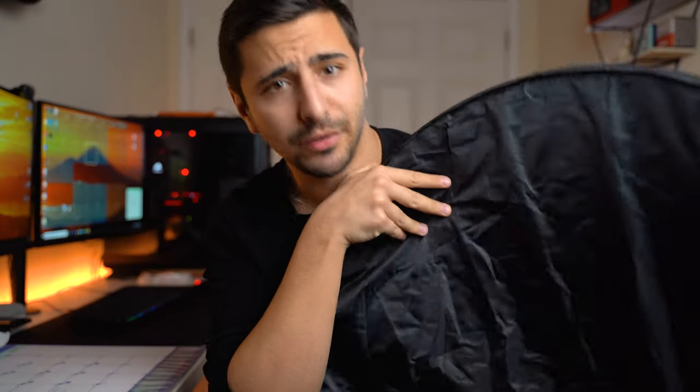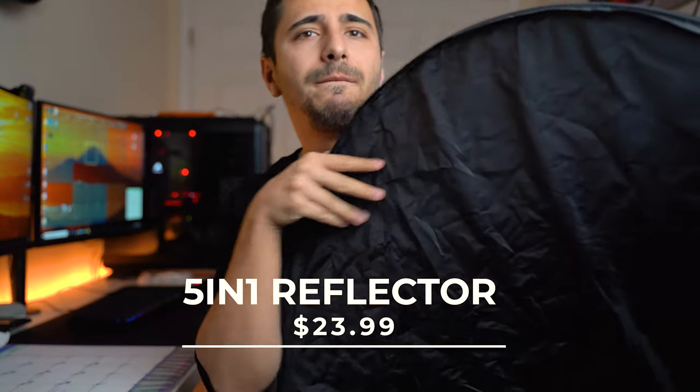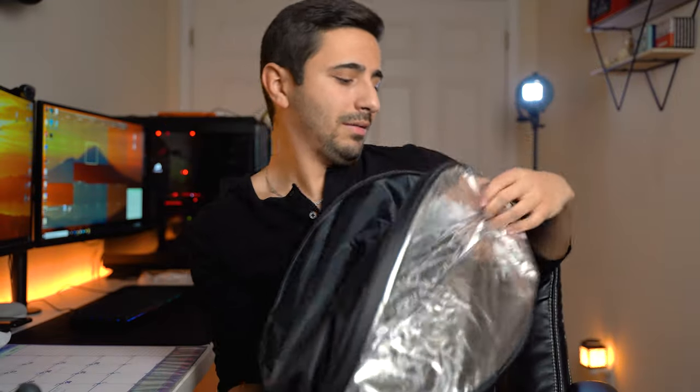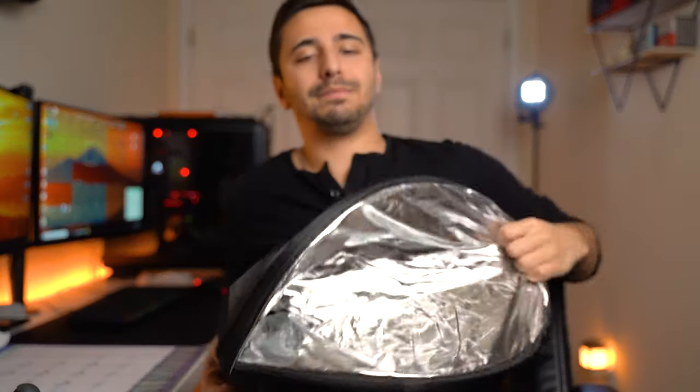This is a 5-in-1 reflector. These range from about $15 all the way to $50. You can get different bigger sizes and they come in really handy. You can use them to reflect light, bounce light, diffuse light, and add warmer tones. If I use the silver reflector it adds that same tone, or if I use the gold on the inside it'll make my photo a little warmer and give it that extra kick. The only problem is I can never properly fold it back up.